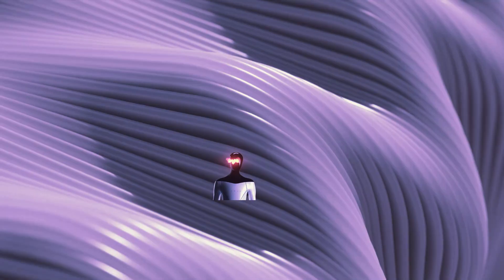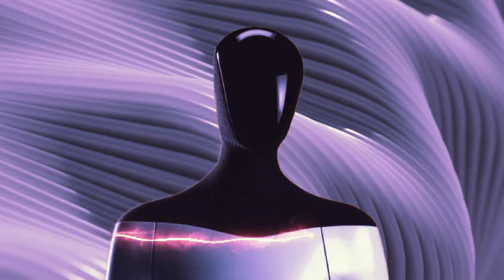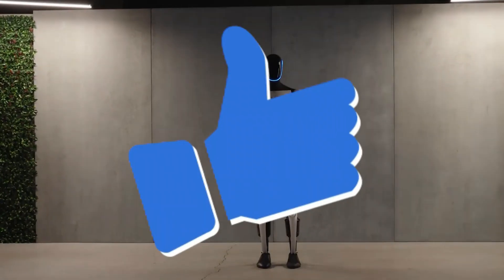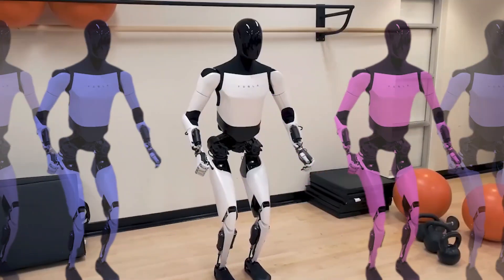And there you have it — Tesla's Optimus Gen 2, a remarkable leap in AI humanoid robotics. If you found this video intriguing and informative, don't forget to hit the like button and subscribe for more captivating content on AI and robotics.